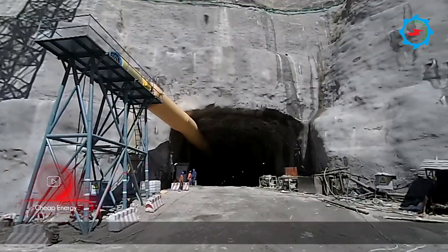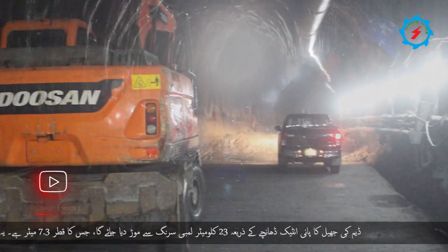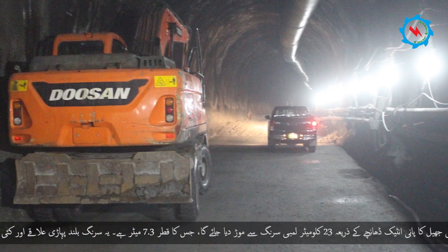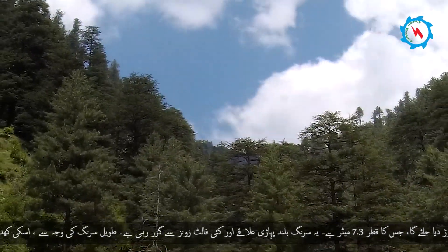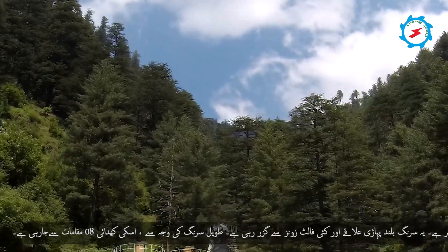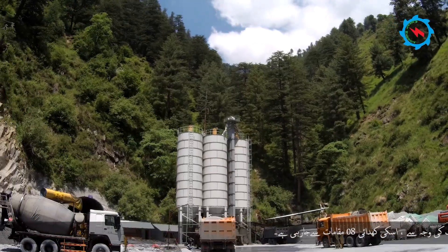Water from the reservoir will be diverted through the intake structure to run through a 23-kilometer-long concrete-lined headrace tunnel with an excavation diameter of 7.3 meters. The tunnel crosses through relatively high mountainous terrain in several fault zones. Due to the long headrace tunnel, it is being excavated from eight access adits.